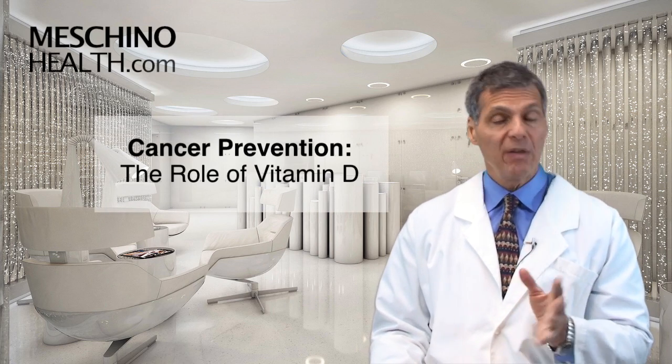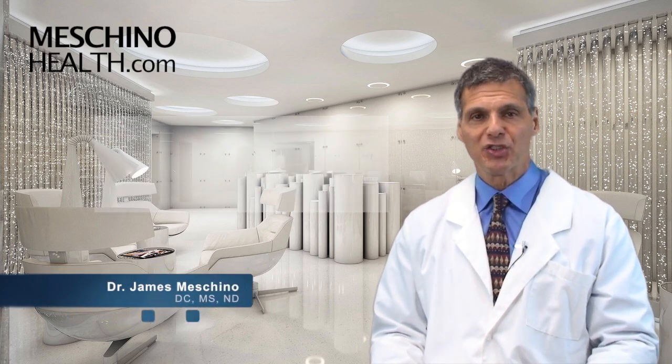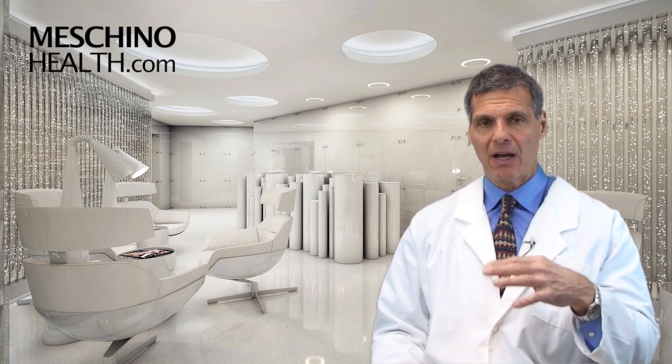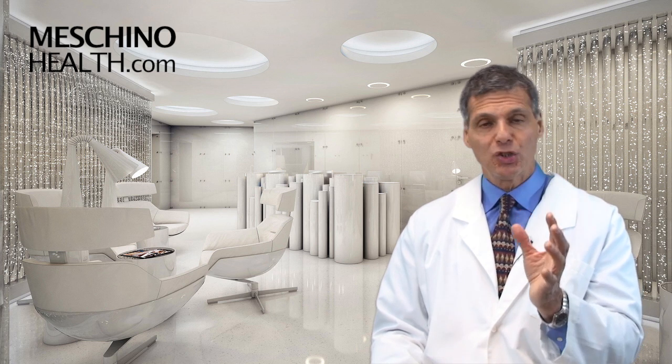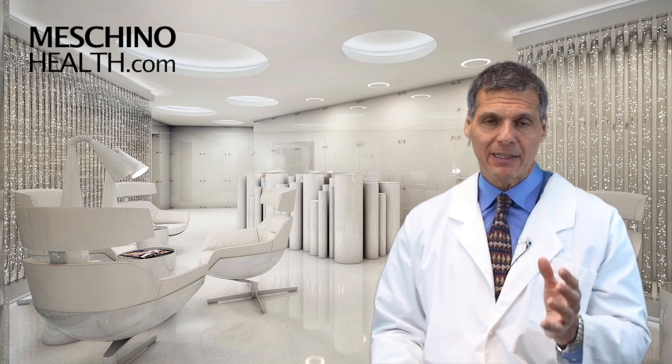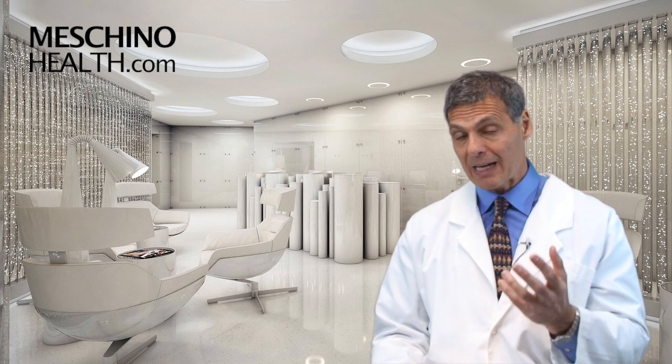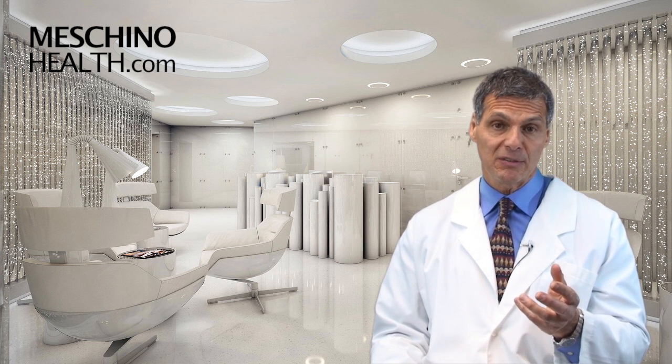Cancer prevention — the role of vitamin D. Hi, I'm Dr. James Machino. There's been a lot of media attention recently about how vitamin D has been shown to reduce our risk of cancer. Back in the early 1990s, there was already pretty strong evidence of that, and I was teaching it to my students back then.